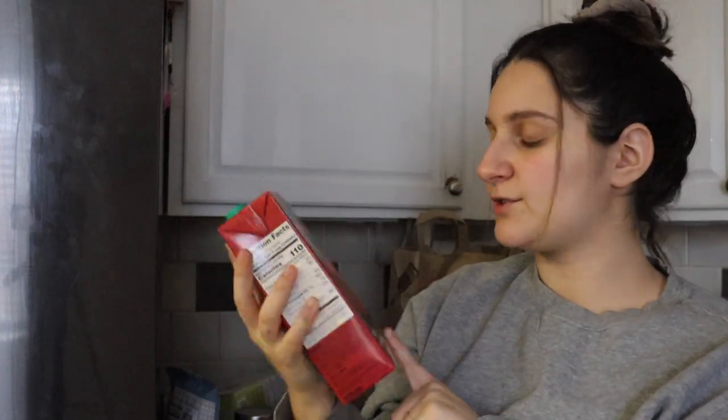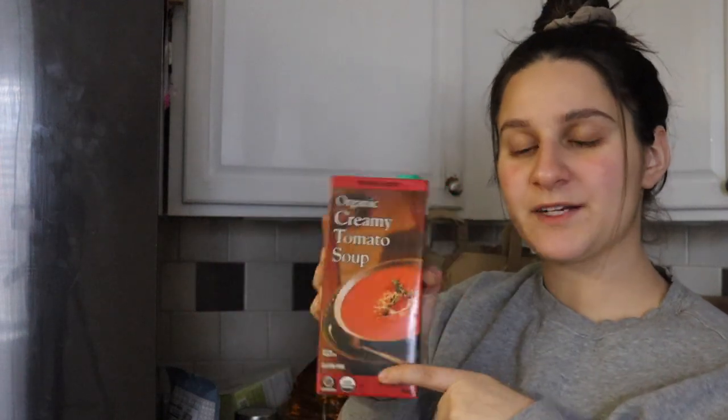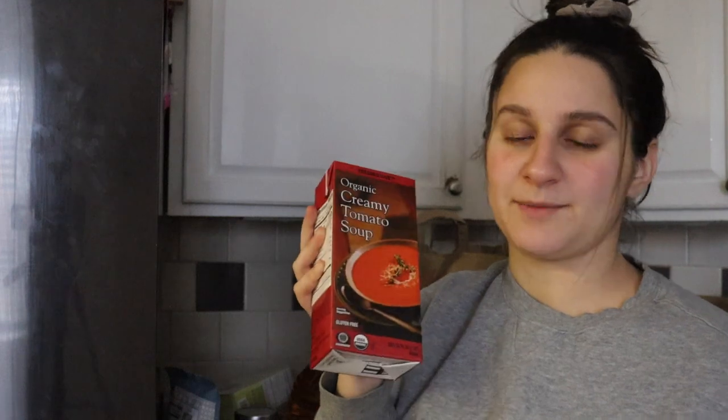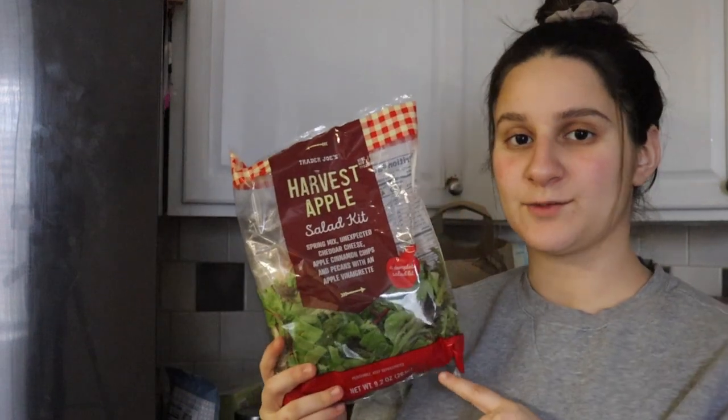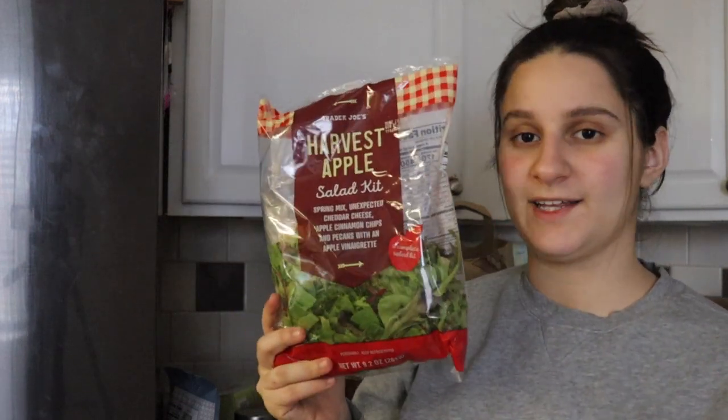Two chicken broths for different meals — since we've been making a lot of soup, I always need chicken broth. I grabbed some of their creamy tomato soup; I love their roasted red pepper tomato soup but couldn't find it, so I went with regular. We make grilled cheese and tomato soup quite often for a quick meal. These little half moon cookies are really good — we always get these at Trader Joe's as a treat. I got a few of their salads; this one comes out during fall — their harvest apple salad kit with apple vinaigrette, apple cinnamon chips, cheddar cheese, spring mix, and pecans.